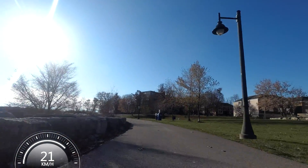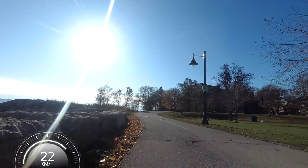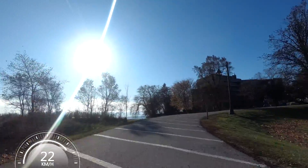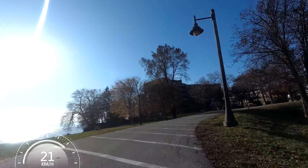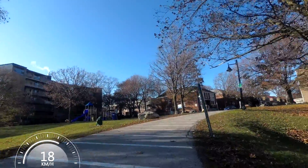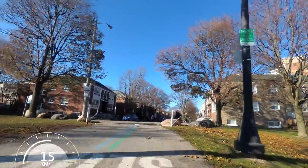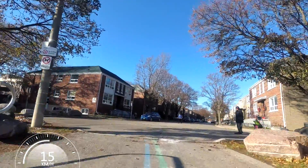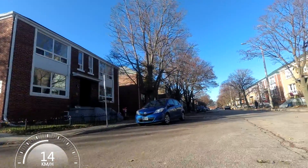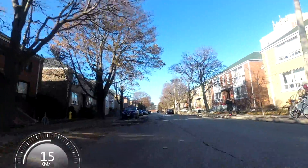Coming up here, this trail ends on a residential street. And this is where my last video ended - I rode to the end of the street and said, well, this is the end of the video, but in the future they're going to extend this. And the future is now - they've now extended that section of the trail, and we're going to go and see it.